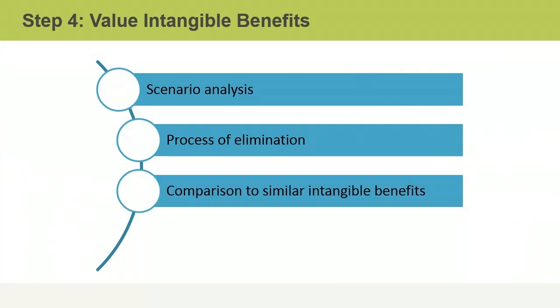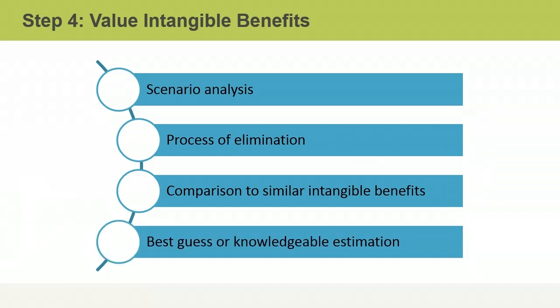With the comparative analysis technique, a company can compare intangible benefits to those from similar projects or even a competitor. Sometimes best guesses from individuals knowledgeable about the product or service is the only way to estimate a benefit amount. Regardless, the value of all benefits may change over time, increasing the risk of determining the value, so frequent revaluation may be necessary.